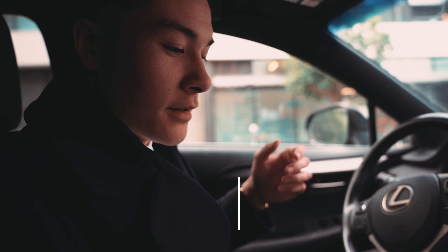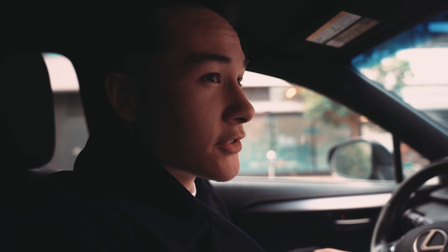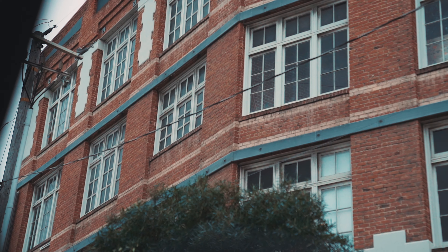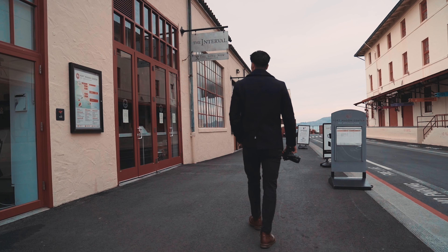The Interval at Long Now apparently doubles as a bar and coffee shop, and it's also like a little museum — tons of bookshelves around, paintings on the walls. But walking up, it turns out they are hosting a private event, an eight-hour-long private event, so we can't go inside. Still, the area we're in is pretty damn Instagrammable, so we're gonna go by the water, grab a photo, and get a nice Instagram post.